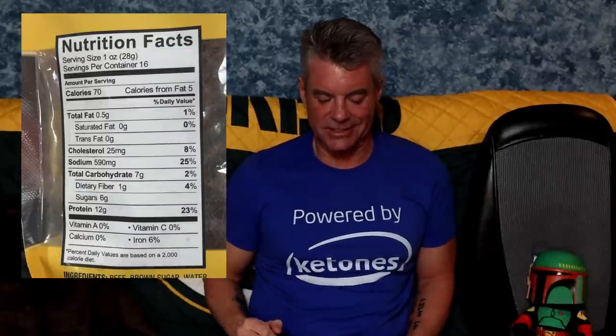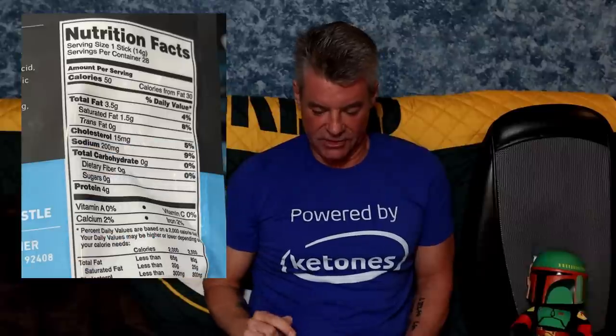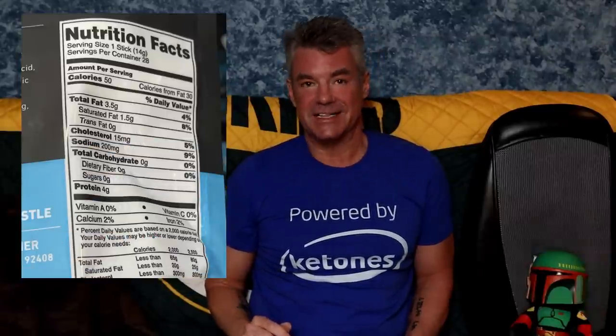Beef jerky — does it get any more keto than that? Let's take a look at the ingredients. Oh — 7 grams of total carbohydrates, 6 grams of added sugar. This is not sugar as part of a curing process; this is sugar for the sake of flavor. So I was at Costco and went through all the beef jerky and beef sticks. Golden Island Korean barbecue: 10 grams total carbohydrates, 9 grams added sugar. Larissa's Kitchen organic grass-fed beef: 6 grams total carbohydrate, 5 grams added sugar. Pacific Gold beef jerky: 9 grams total carbohydrates, 8 grams added sugar. Archer grass-fed mini beef sticks: 0 grams of total carbohydrates. This is the one that went in my cart.